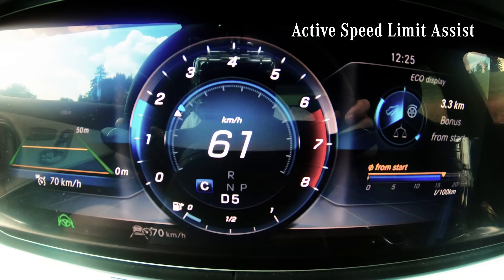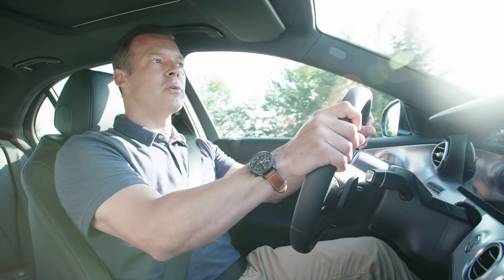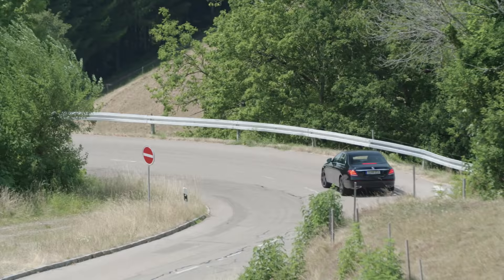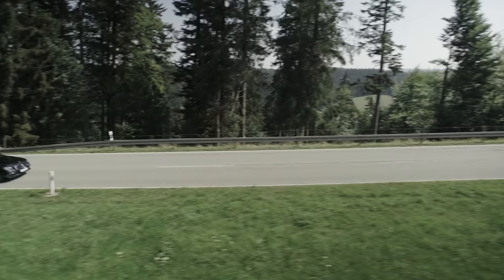The Active Speed Limit Assist system uses the car's cameras, sensors, and map-based data to identify and analyze road signs and remind drivers of the current speed limit. With this data, it adjusts the speed automatically. From my point of view, these assistance systems can really make your ride more comfortable and safer, and you reach your destination more relaxed.